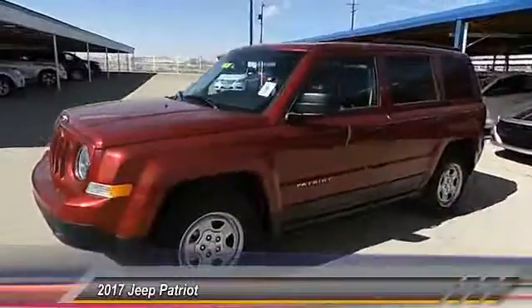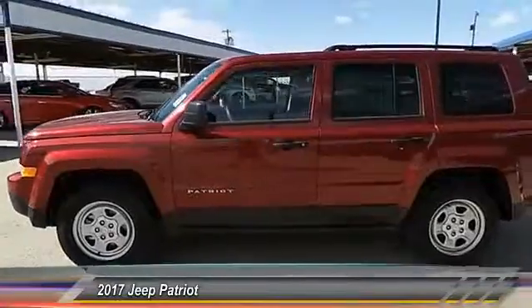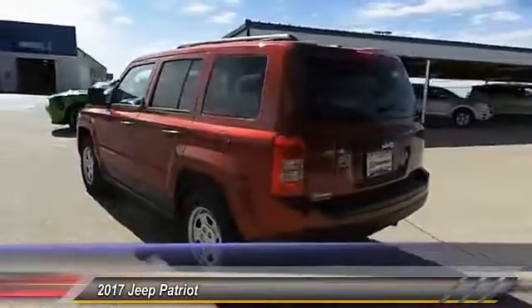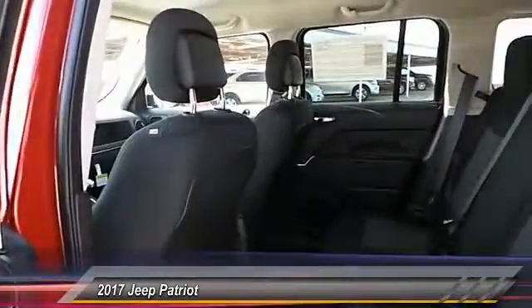The 2017 Jeep Patriot. The Jeep Patriot is unmistakably a Jeep. It looks like a cross between a Jeep Liberty and a Jeep Compass, or maybe a three-quarter scale version of the big Jeep Commander.